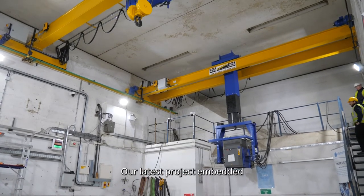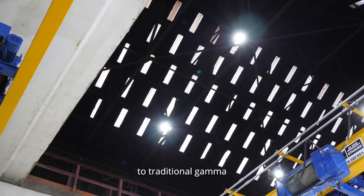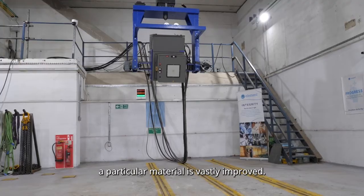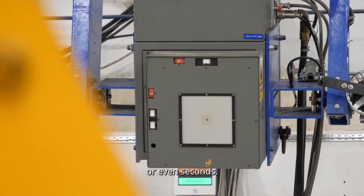Our latest project, embedded within our customer's facility, is the investment in a Linatron M6 linear accelerator. In comparison to traditional gamma radiography of thick steel sections, the time taken to penetrate a particular material is vastly improved. The exposure times are reduced from what can be hours to minutes or even seconds.